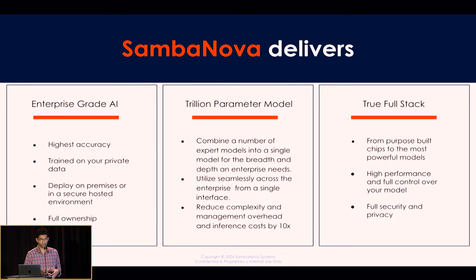A monolithic model is not going to help you identify what your product manager needs versus a finance person versus someone in legal. So we combine a number of different models together, whether they are large or small, to enable a number of different use cases. And then the last thing is true full stack. We're a hardware company — we started that way in 2017. Today, we build the entire stack, and I'm excited to share with you a developer platform that you can use on your own.